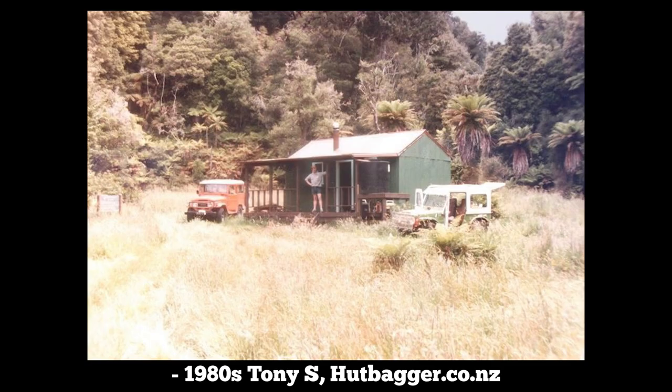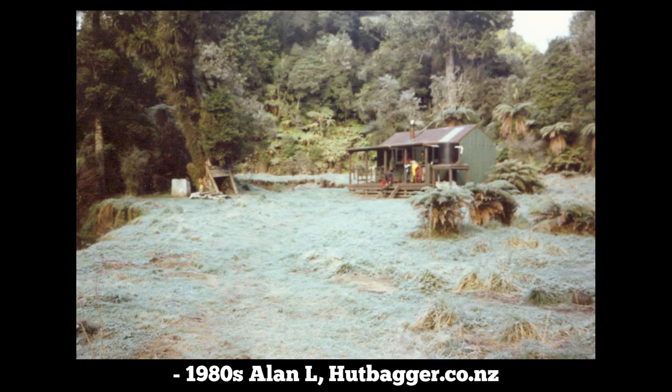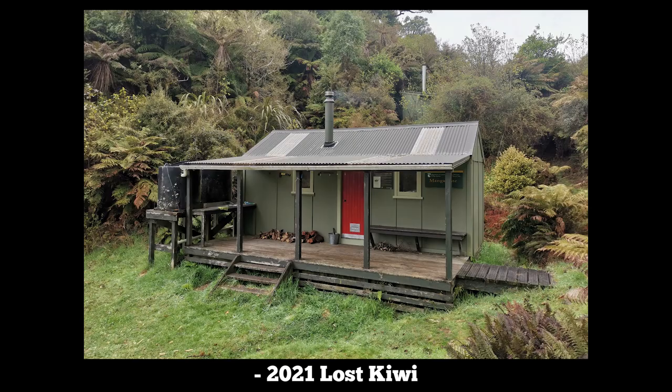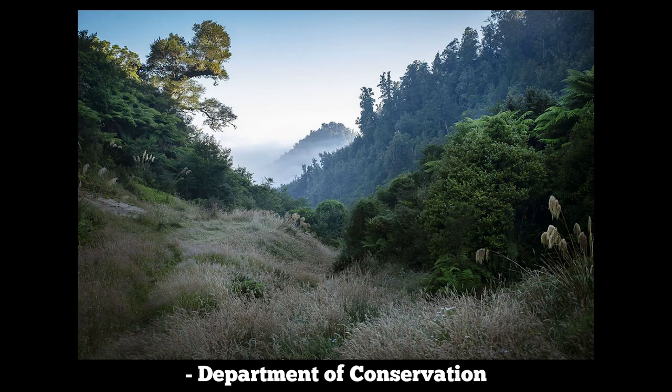Mangamate hut was likely built in the 1960s for wild animal control operations and was originally situated on a grassy clearing beside the Mangamate stream. In the early 2000s it was removed and rebuilt on the current site 2km south, and today it sits high on the saddle with a great view down the valley.